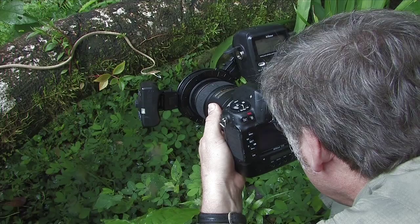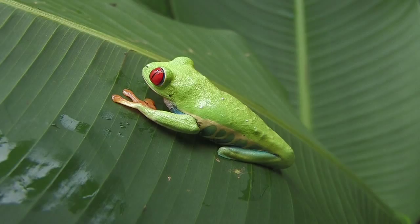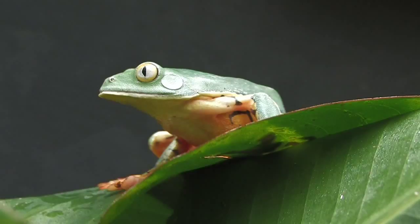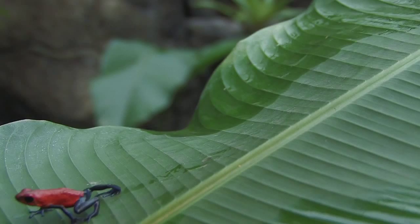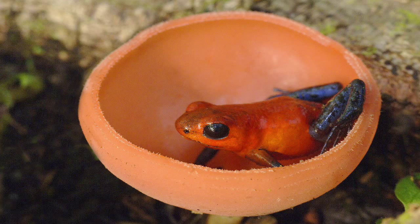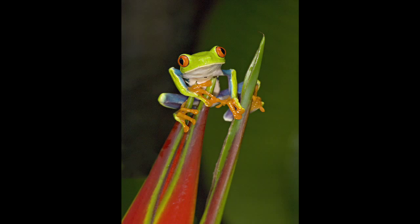A trip to Costa Rica wouldn't be complete without photographing tree frogs and poison dart frogs. Searching the litter on the forest floor or turning over leaves can reap rewards when looking for these jewel-like amphibians. As beautiful as these tiny frogs are, finding them in interesting and beautiful settings is the challenge.